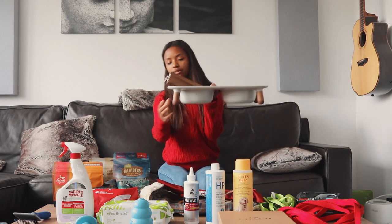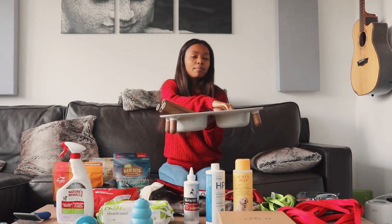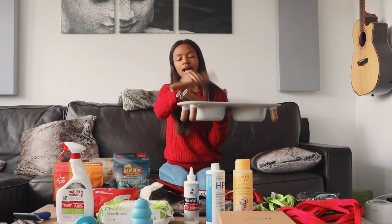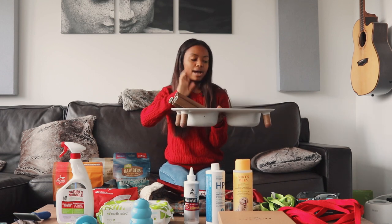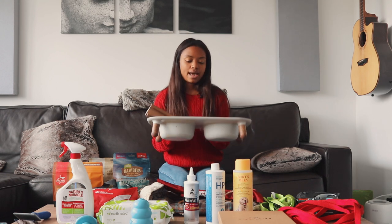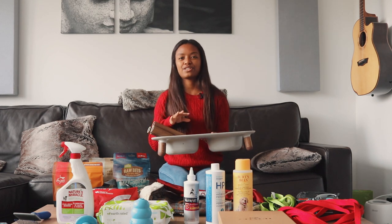We also have these bowls for him. They have little legs — we're on the smallest legs right now because he's still really small, but we can transition him to medium-sized legs when he gets a little taller, and then tall legs when he's fully grown. That way he's not bending down too much, which helps with digestion, and the whole tray helps make sure there's no mess on the floor if he happens to be a messy eater.